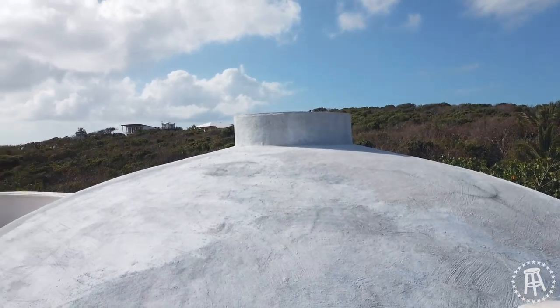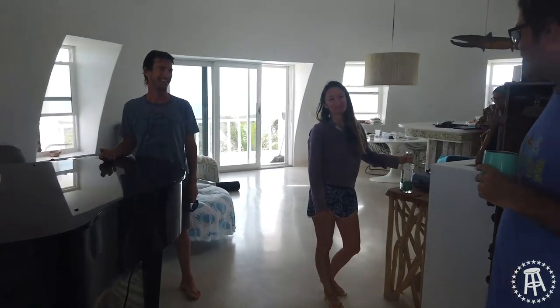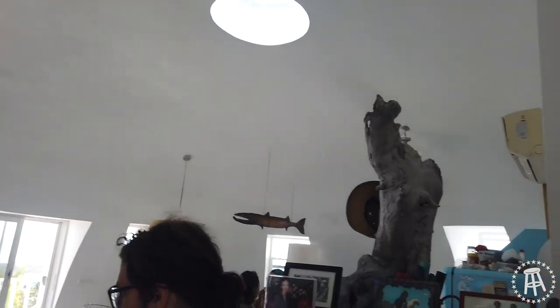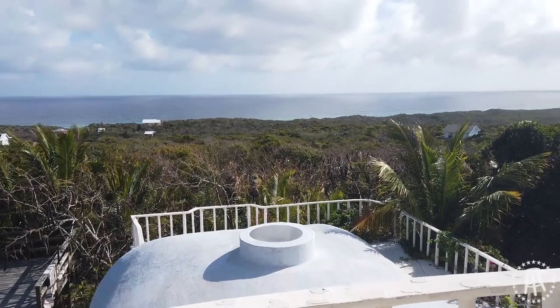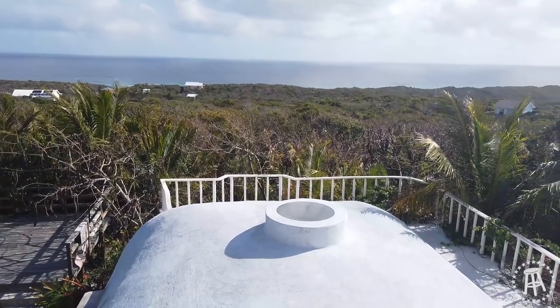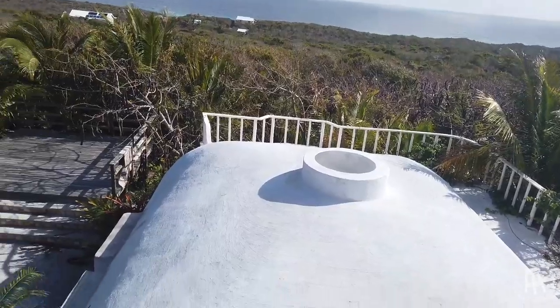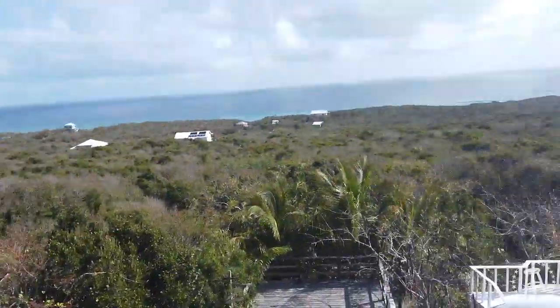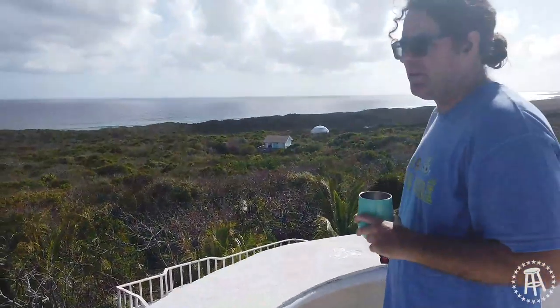I just wanted to see a dome in the flesh. This is the best one on the island — actually the only concrete one. There are a bunch of geodesic ones too. This is just concrete and fire rods. No steel, no wood. So if there's ever a really brutal hurricane like what hit Abaco, we're all coming here.